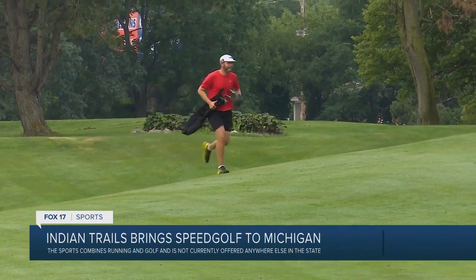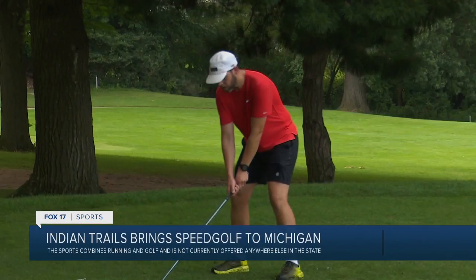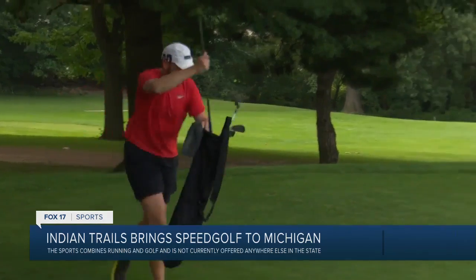It's really exhilarating. Normal golf, you can have a lot of thoughts creep in. There's a lot of extra things that go into trying to hit a really good shot. With speed golf, you just don't have time. You're just trying to get to your ball, hit it, and then move to the next one. The object is to get the ball in the hole in as few strokes as possible while running from shot to shot.